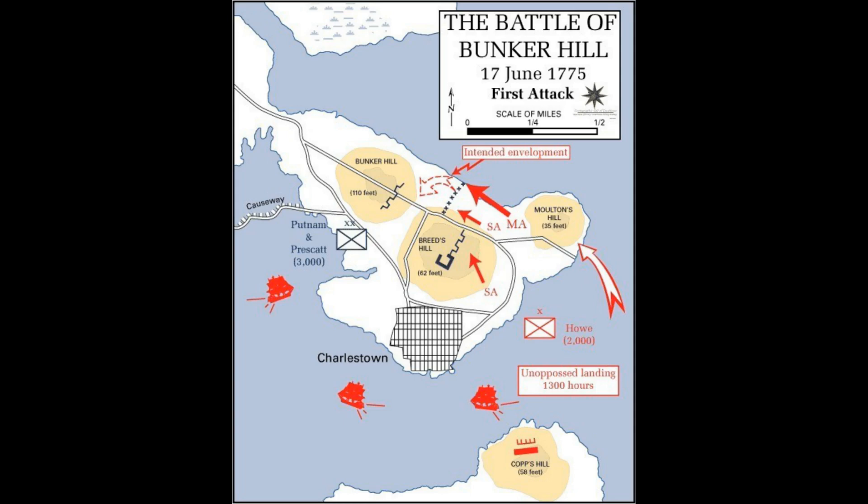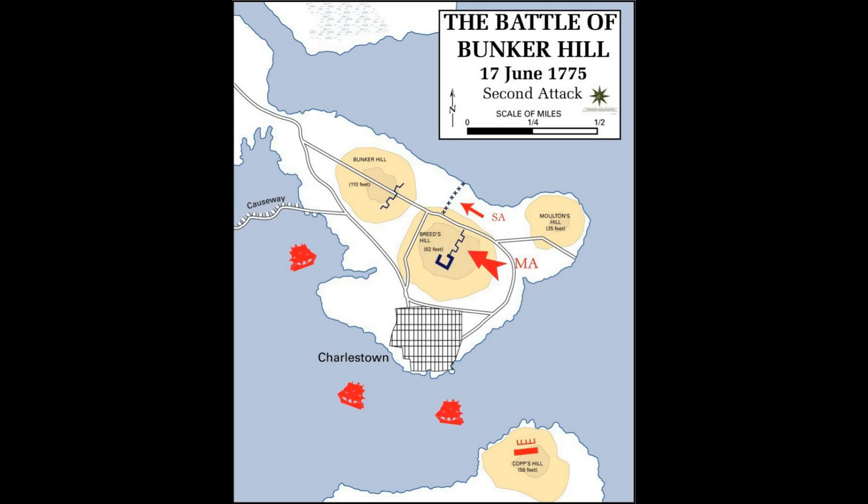The British then organised an attack on the colonial positions. They considered starving them out but decided on a frontal assault. Prescott's men kept fortifying and expanding the fort on Breed's Hill in the meantime. At midday, the British launched the assault. They were sure the rebels were untrained and unprofessional, and no match for the professional British troops. They were going to attack from the front with the first wave and outflank them to the right with the second.